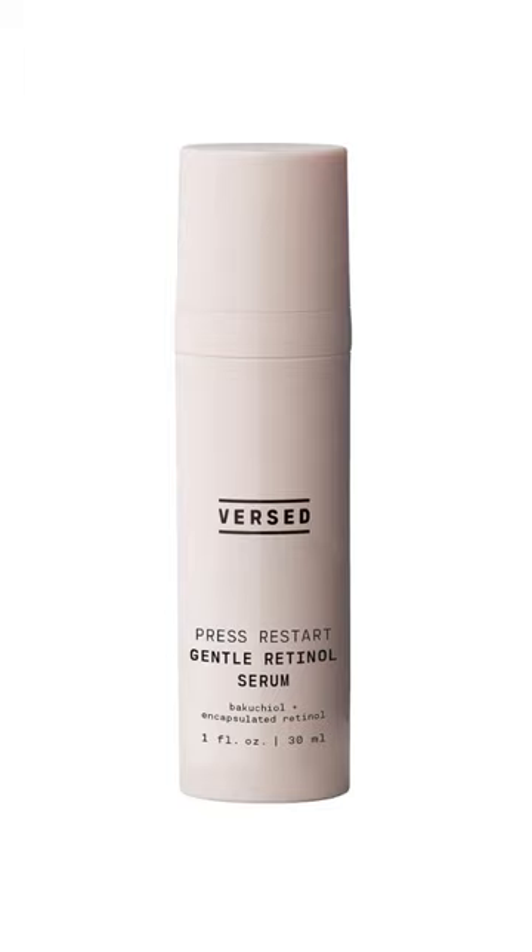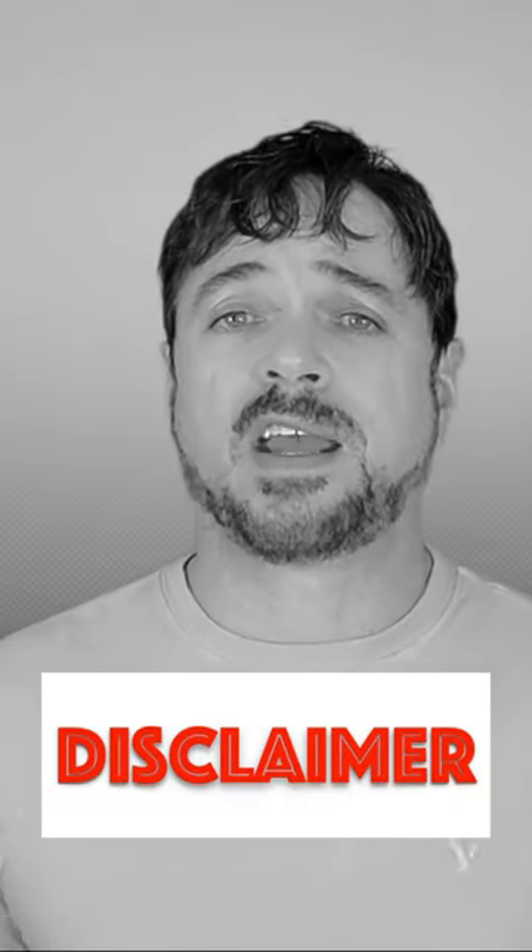The problem is, for some of us, they're very irritating. Not so with this product here today because of the way they formulated it. Now, Versed is not sponsoring this — I actually went and bought this product because I enjoyed the benefits and results.